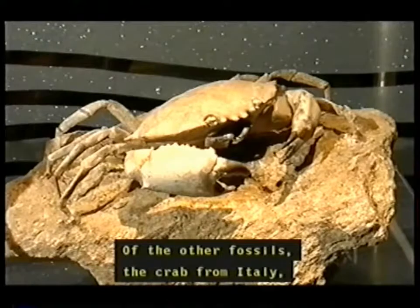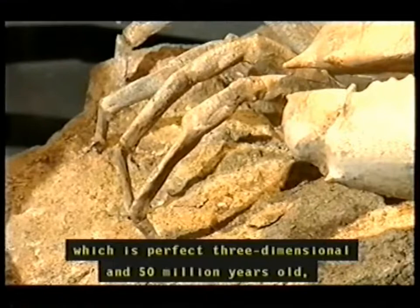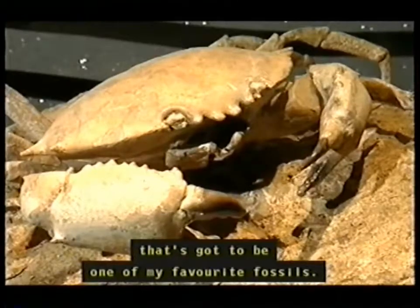Of the other fossils, the crab from Italy — which is perfect, three-dimensional, and 50 million years old — that's got to be one of my favorite fossils.